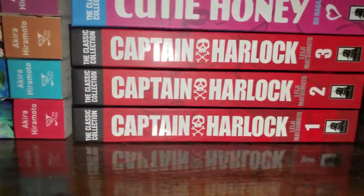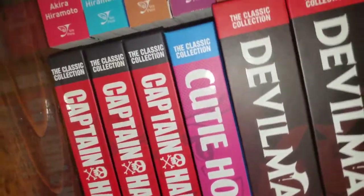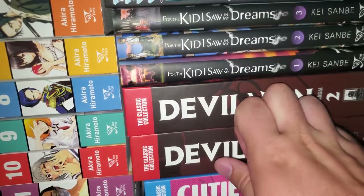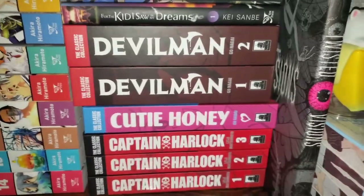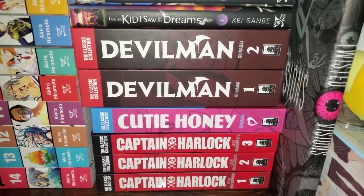Right here, starting at the bottom, we have Captain Harlock 1, 2, and 3 complete. We have Cutie Honey complete, and then Devilman 1 and 2 complete. These are Seven Seas Classic Collections. I'm a really big fan of these Classic Collections — I haven't been the biggest classic manga fan, I haven't read a ton of it, but once I started getting into it I really liked them. I'm still missing Space Battleship Yamato; I don't know why I don't have it yet.